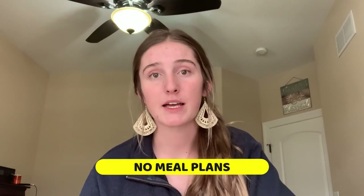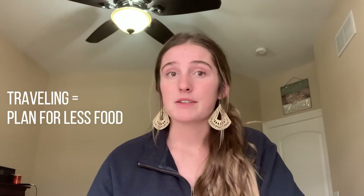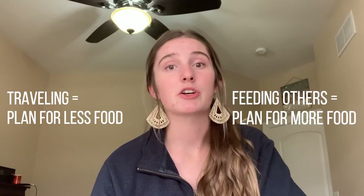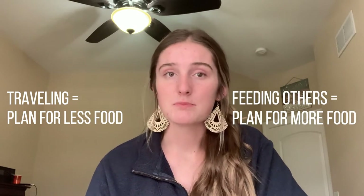If you're going out — say it's a Friday night football game — nine times out of ten you're going to be eating fast food that day, so don't plan to make food for that day. If you're traveling, you're not going to want to buy a ton of food that week because you won't be home to eat it. Opposite of that, if you're having people over, you're going to want to plan for a little extra food because you'll want to feed those people.